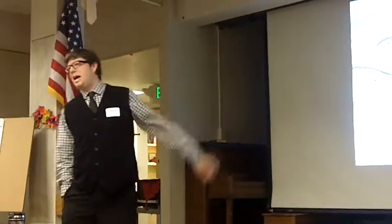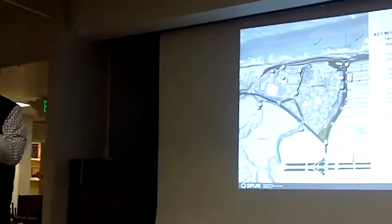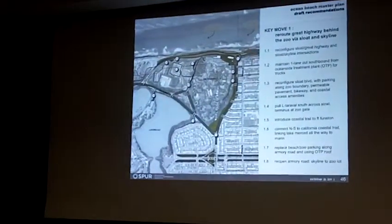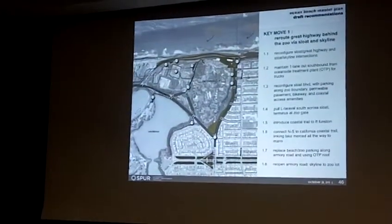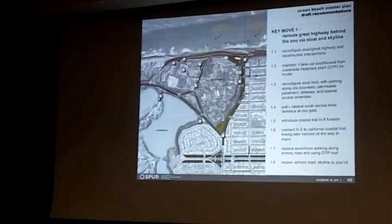Basically, what that allows is closing the southern stretch of the Great Highway from Sloat to Skyline — the coast road there. The erosive pressure there is likely to get worse and worse over time, and our attempts to protect it are going to continue to be more and more difficult. The idea is we can make this work by routing that traffic around the back of the zoo and gain a great deal of flexibility.